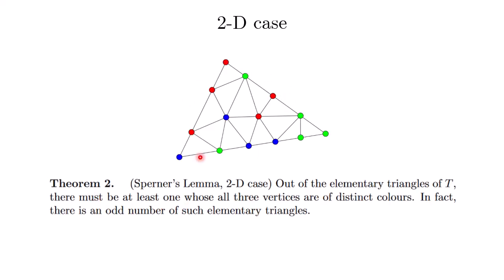Comparing the two results, we see again that the number of rainbow triangles is odd. This is the proof of the 2D case. Usually Sperner's lemma is stated for the 2D case, and this is the version we will use to prove Brouwer's Fixed Point Theorem in the next video.